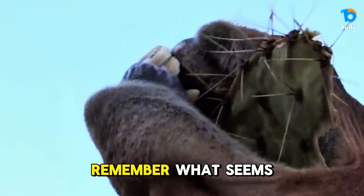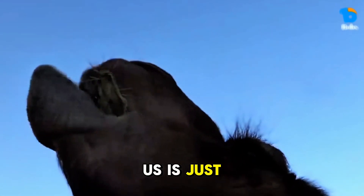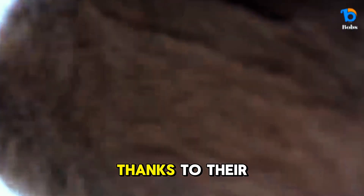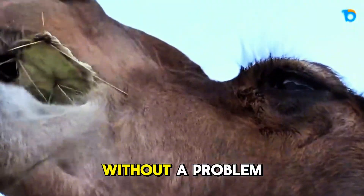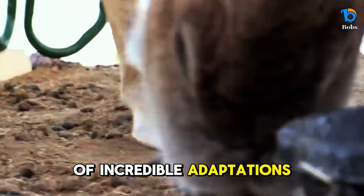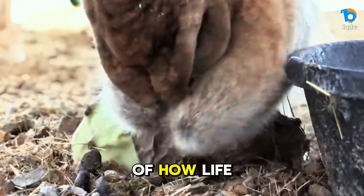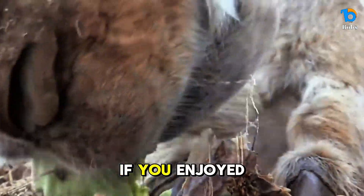So the next time you see a cactus, remember — what seems like a dangerous, painful plant to us is just another snack for a camel. Thanks to their thick lips, specialized papillae, and powerful digestive system, they can enjoy their prickly meals without a problem. Nature is full of incredible adaptations, and camels are a perfect example of how life evolves to survive even in the harshest conditions.